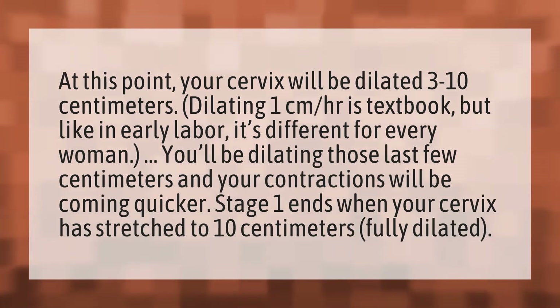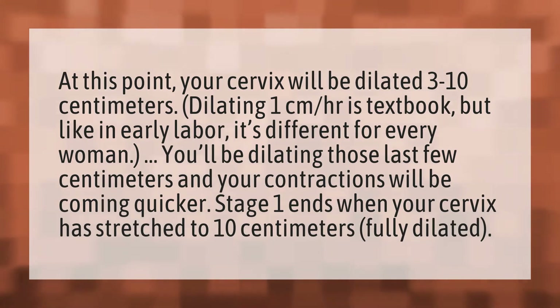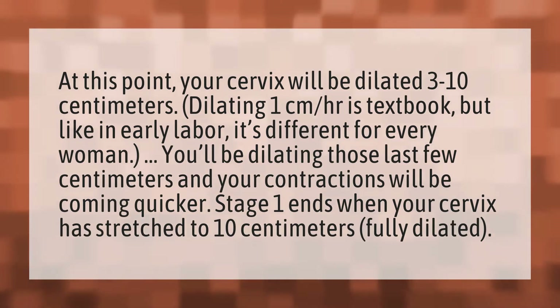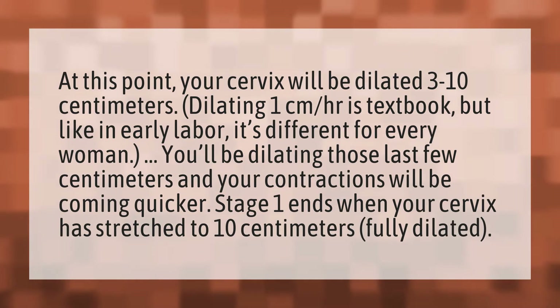At this point, your cervix will be dilated 3 to 10 centimeters. Dilating 1 centimeter per hour is textbook, but like in early labor, it's different for every woman. You'll be dilating those last few centimeters and your contractions will be coming quicker. Stage 1 ends when your cervix has stretched to 10 centimeters, fully dilated.